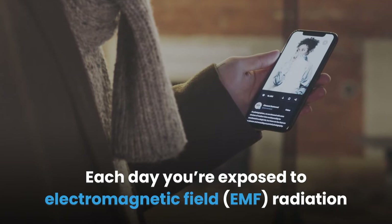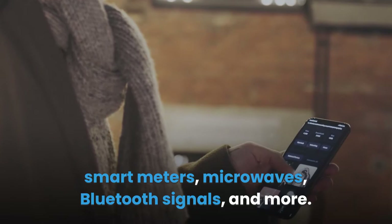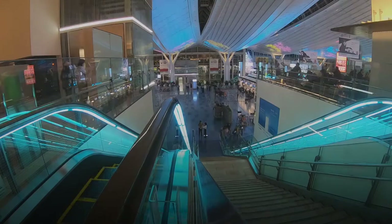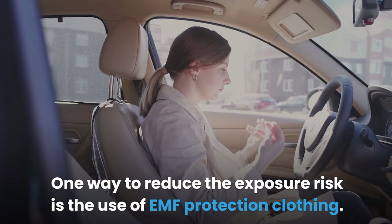Each day you're exposed to electromagnetic field (EMF) radiation from sources such as Wi-Fi signals, cellular phones, power lines, smart meters, microwaves, Bluetooth signals, and more. Although EMF radiation is invisible and odorless, continuous exposure may result in various health dangers. It's impossible to escape electromagnetic radiation, but you can take measures to reduce the rate of exposure to your body.